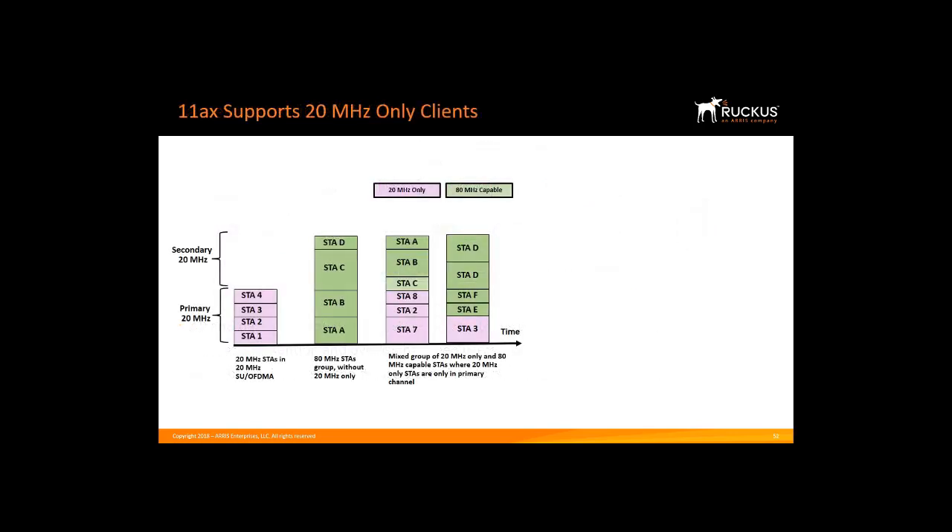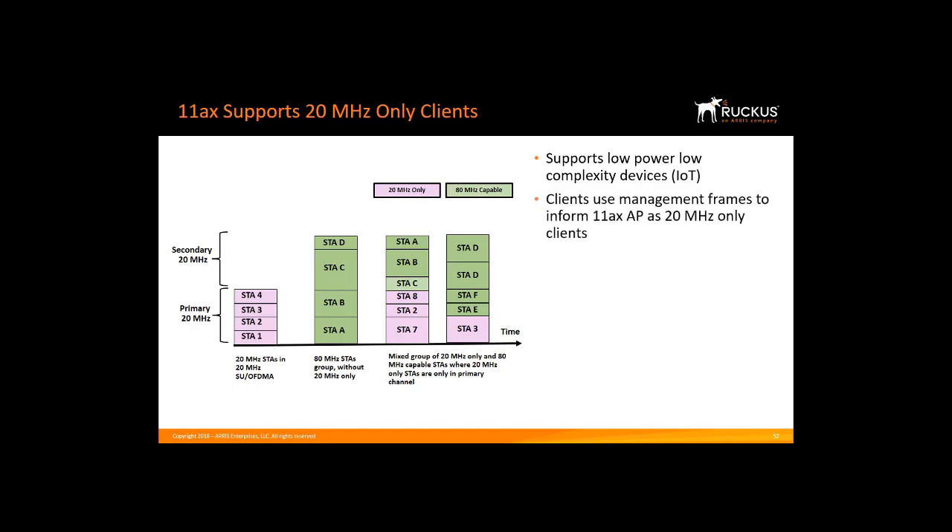Another feature of 11AX is that it supports 20 MHz only clients. 11AC required 80 MHz capable clients. 11AX supports 20 MHz only clients because the 11AX draft amendment was written with IoT devices in mind — devices that are low cost, use little power, and have very small batteries. Using management frames, client stations will be able to inform an 11AX AP that they are operating as a 20 MHz only client.